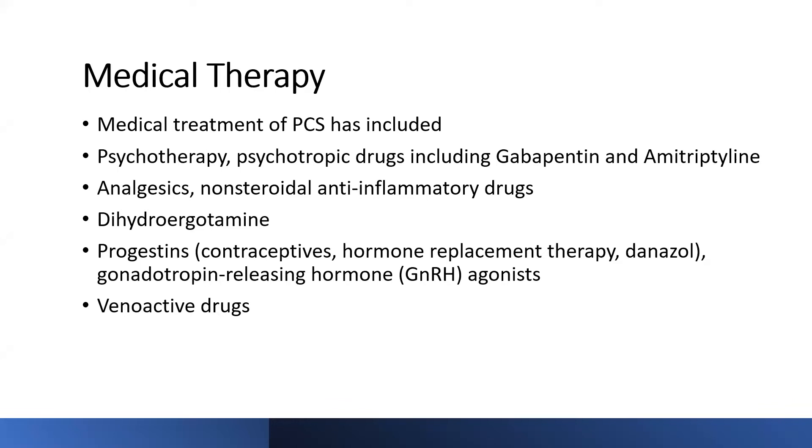As with all other disease processes, there is some role for medical therapy, although not a whole lot in patients diagnosed with pelvic venous disorders. This medical part of therapy includes psychotherapy, psychotropic drugs including gabapentin and amitriptyline, analgesics, non-steroidal anti-inflammatory drugs mainly for symptomatic relief, dihydroergotamine (a vasoconstrictor to reduce congestion), progestins including contraceptives, hormone replacement therapy, danazole, and GnRH agonists including gosserelin acetate — all of these have been tried.